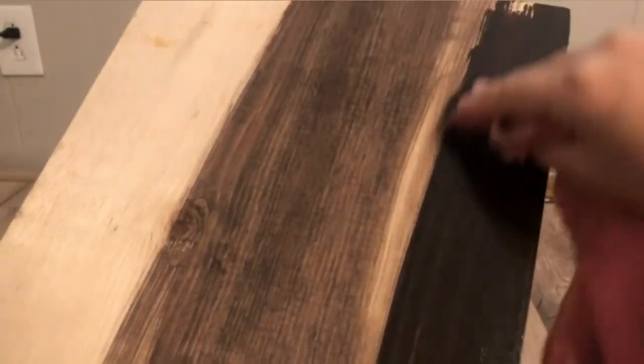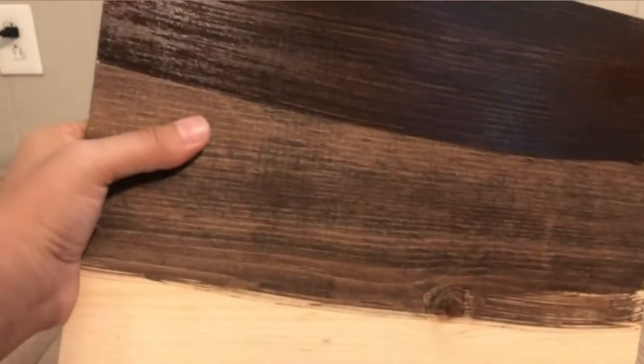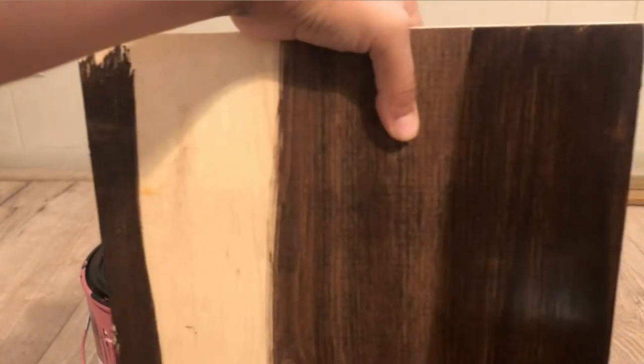What we liked most: You do not have to thin it — its ready-to-use formula. It's easy to work with and gives you a gorgeous color. It dries fast. What could be improved: It changes the color of wood since it's opaque. The color you get may not match the images on the can.